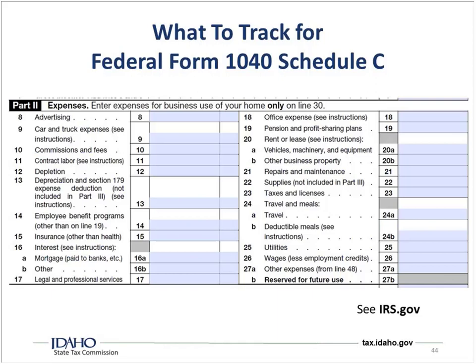This is federal Form 1040 Schedule C. Part two of the form shows many different types of business expenses that you can report. Other forms may have a similar layout but different line items. Since we're talking about federal taxes, if you have any questions about this, irs.gov is where you want to go for answers.